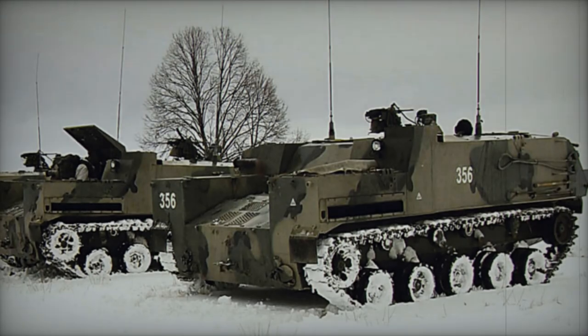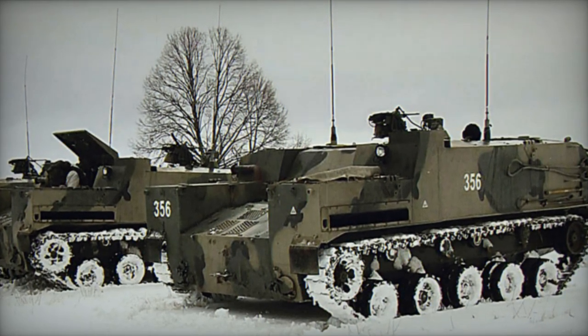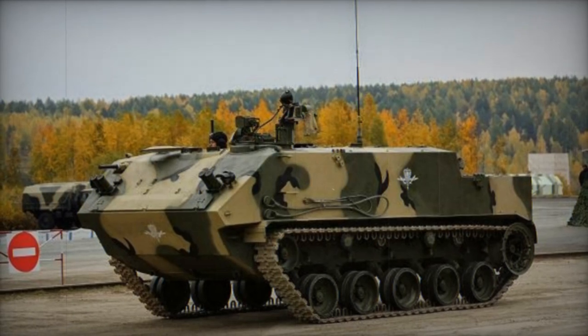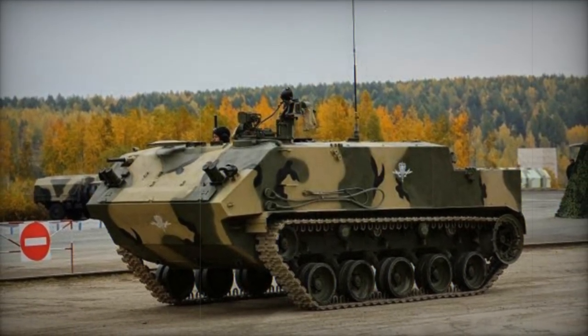The BTR-MDM can be transported and paradropped with a crew of three aboard, with the IL-76 heavy military transport aircraft capable of carrying two of these airborne APCs. Alternatively, a single vehicle can be underslung by a Mi-26 heavy transport helicopter.